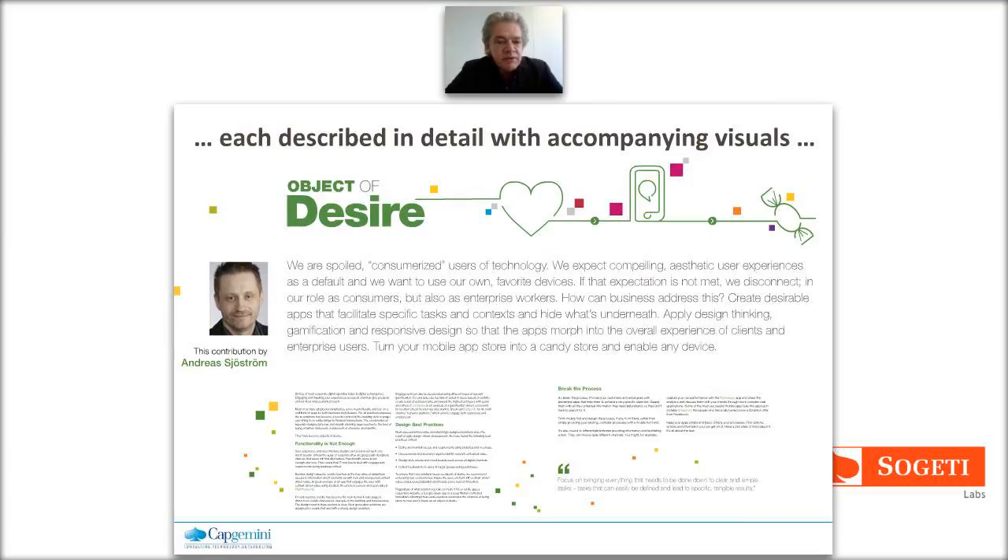Each of the trends is described in more detail in the e-book. We started producing this on the Capgemini CTO blog as well - on a daily basis in November and December, 37 working days introducing each trend separately through a blog post. For example, 'Object of Desire' is one of the five trends in user experience - about how to create mobile experiences that are compelling, attractive, gamified, and responsive. This particular post was written by Andreas Sjöström, our great mobile leader from Sogeti.